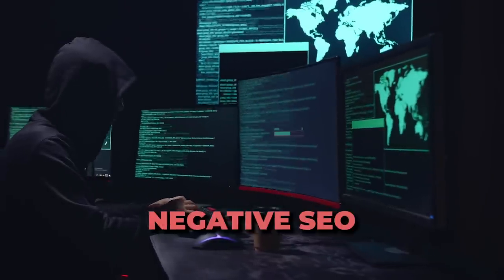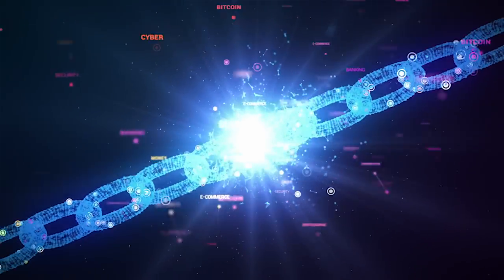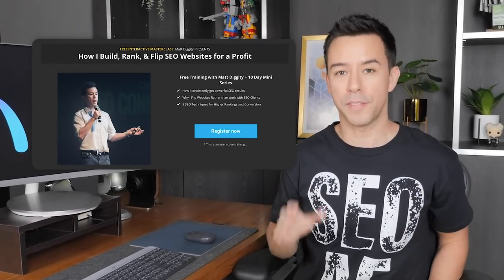For one, they were getting negative SEO'd with toxic backlinks by some shady competition. They also had a ton of content on their site but were struggling to rank on page one for their most important keywords. Next, they had a desperate need to build backlinks within a budget that made sense to their business. And lastly, they had two technical SEO issues that were severely weighing down their progress. I'm about to show you step by step how we solved these issues and improved their traffic by 94%.